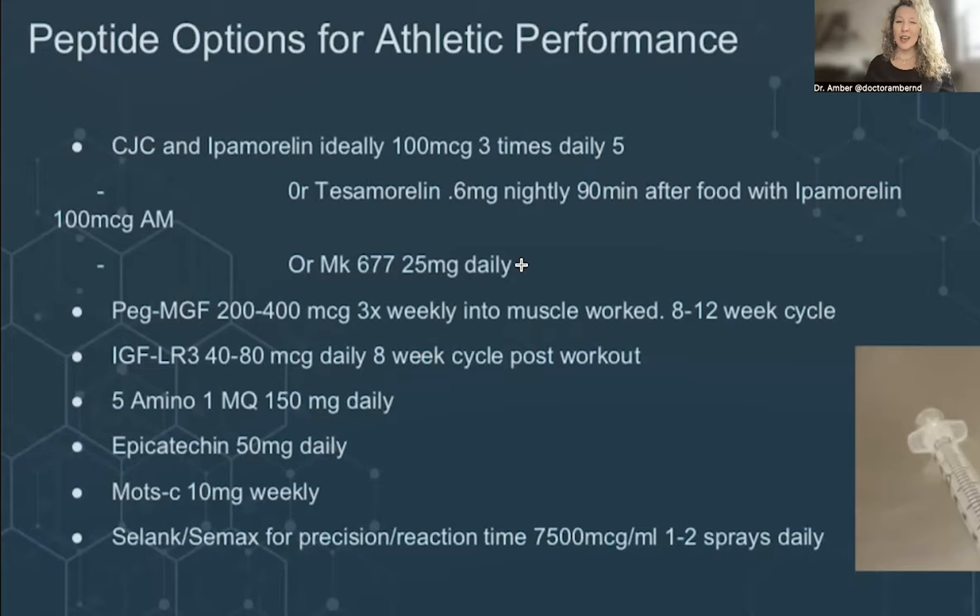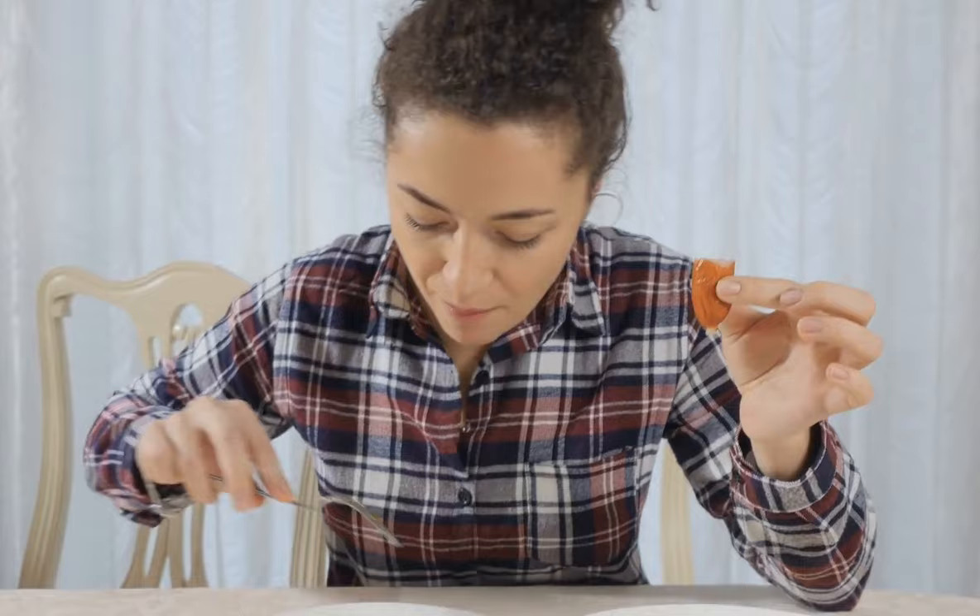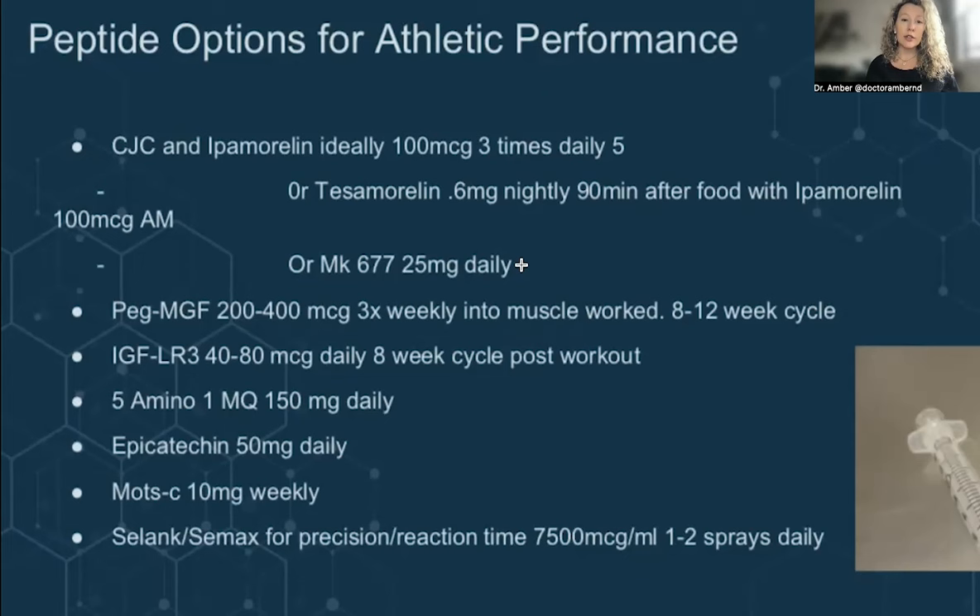The time where MK677 can come in handy is when you have a person with a really thin stature, lack of muscle mass, and trying to build lean muscle mass — where increased appetite is actually a positive side effect rather than a negative one. That's where MK677 can be potentially helpful. It's also been used to prevent muscle wasting in older people, but it's not one I go to often.